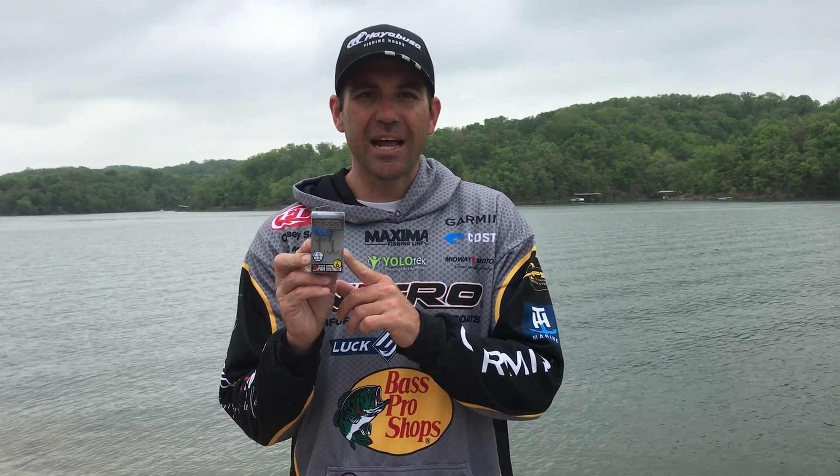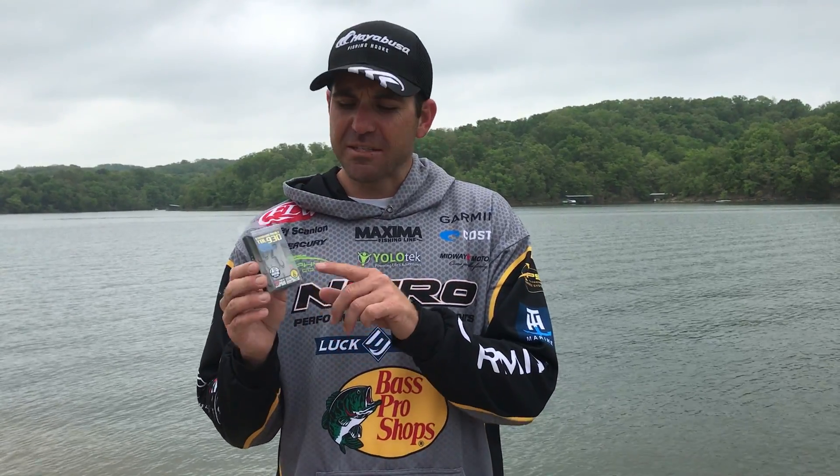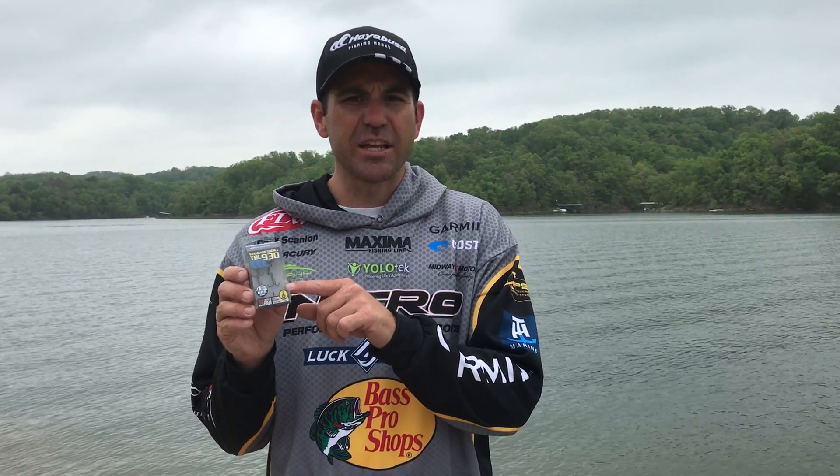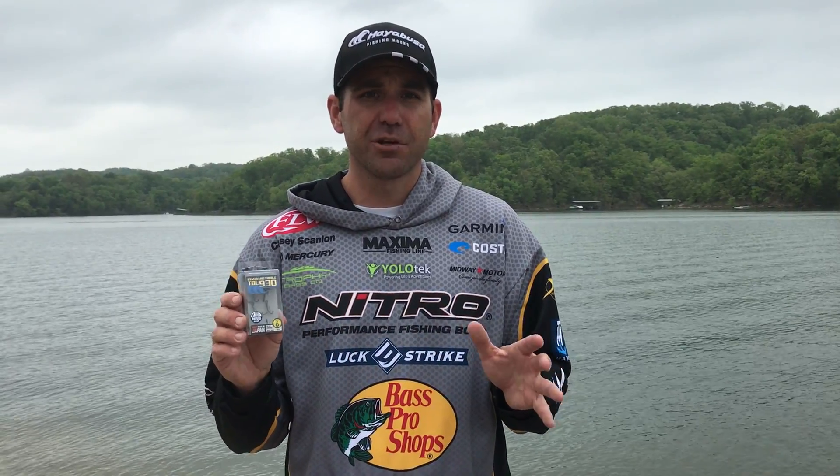Hayabusa Pro, Casey Scanlon here. We're talking about the TBL 930 treble hook from Hayabusa. It has an NRB coat — it's a very innovative coat. It's super slick, super sharp. It's the sharpest treble hook I've ever used.